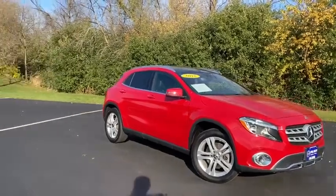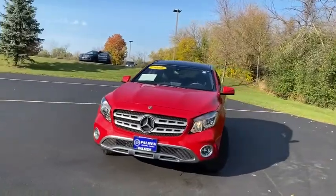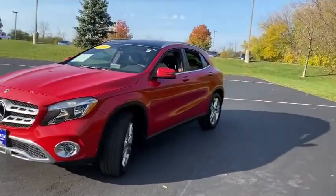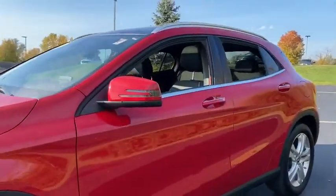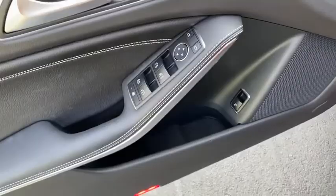Looking for the right vehicle? Check out the 2018 Mercedes GLA. The Mercedes GLA class offers the versatility of a hatchback but with the power of a sports car. The exterior styling is aggressive and resembles that of the other Mercedes models.